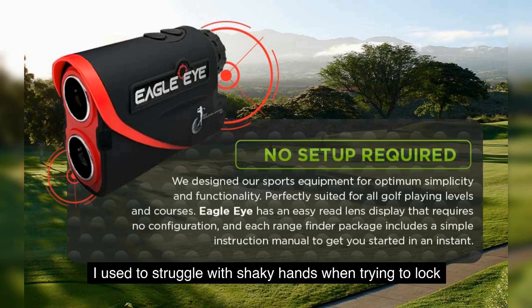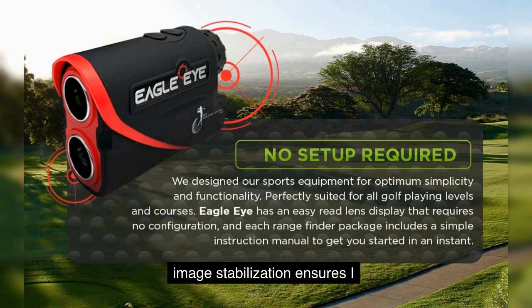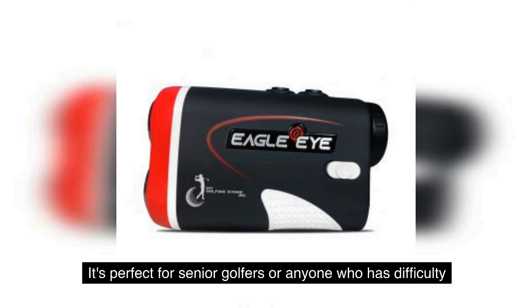I used to struggle with shaky hands when trying to lock onto the flag, but the Eagle Eye Rangefinder's advanced image stabilization ensures I always get an accurate reading. It's perfect for senior golfers or anyone who has difficulty keeping their hands steady.